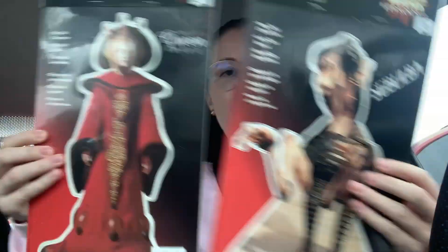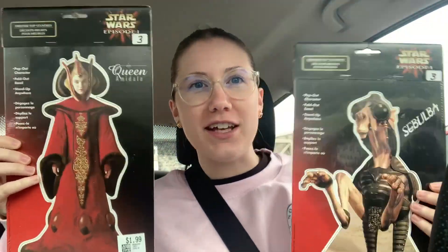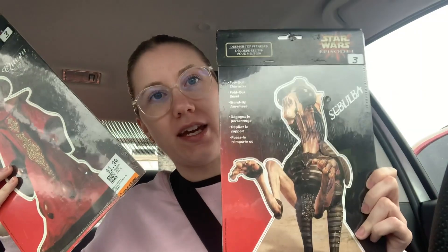I did pick up two of these Star Wars little figures. There were so many of these Queen Amidala ones — I don't know if someone had a business and they just donated all of these. I have no idea where they came from. I thought this was Jar Jar Binks at first but it's not, it's Sebulba. So I only got two of them because I don't know how they're gonna sell. I feel like Star Wars stuff sells well at the antique mall, so I'll give it a shot.